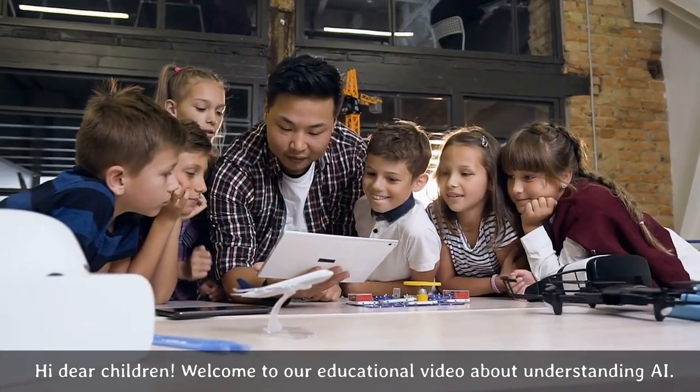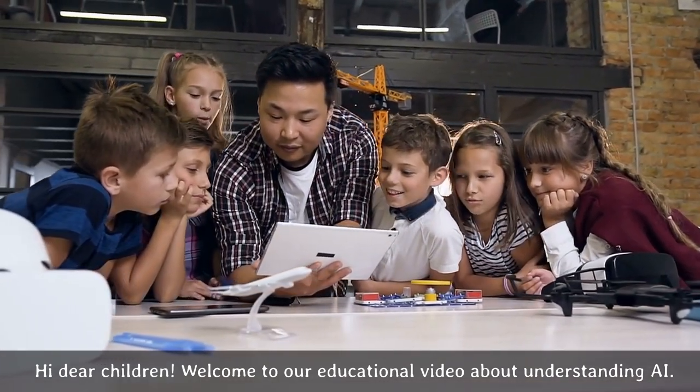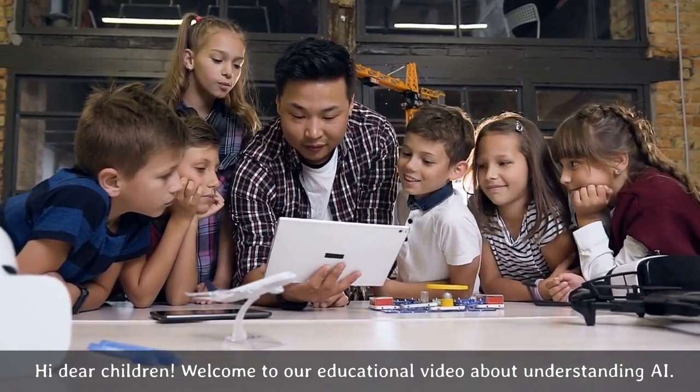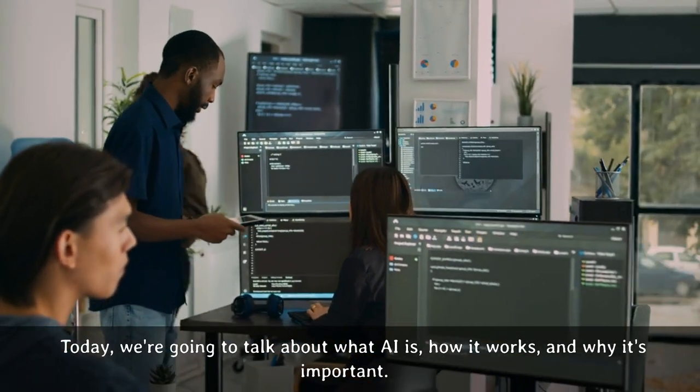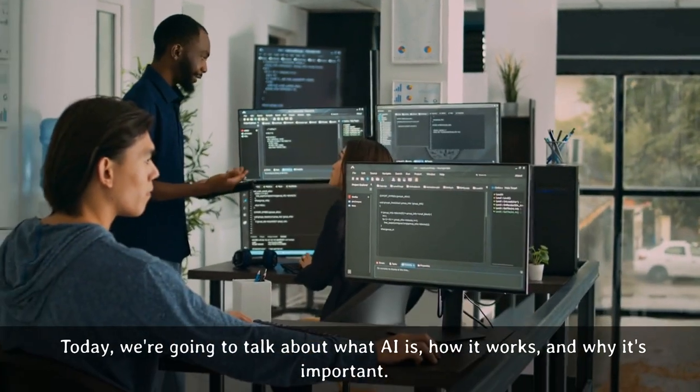Hi dear children, welcome to our educational video about understanding AI. Today, we're going to talk about what AI is, how it works, and why it's important.